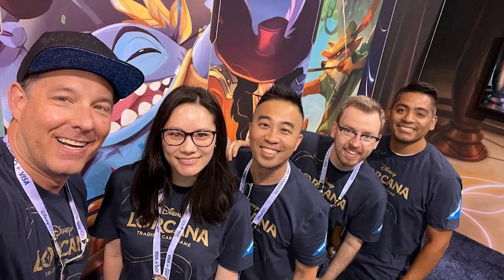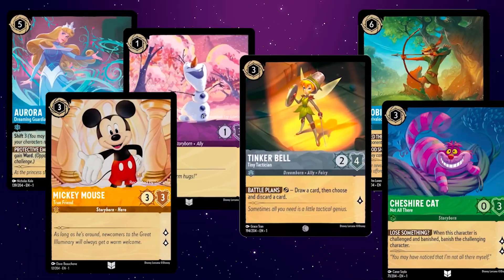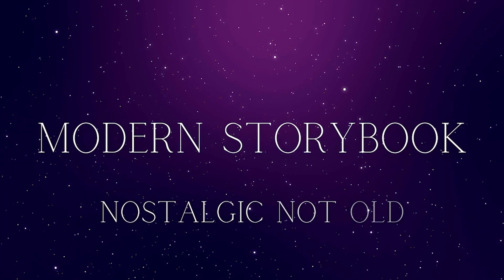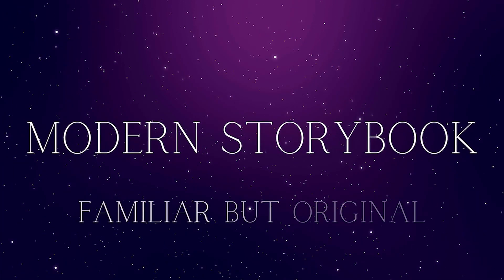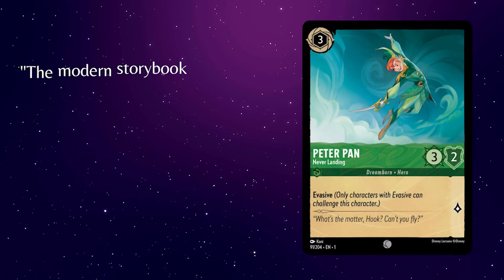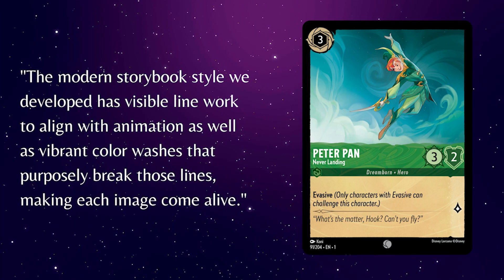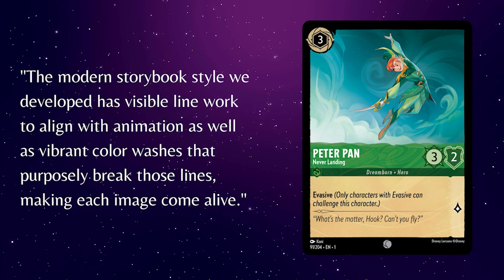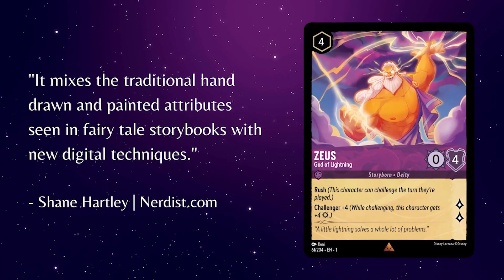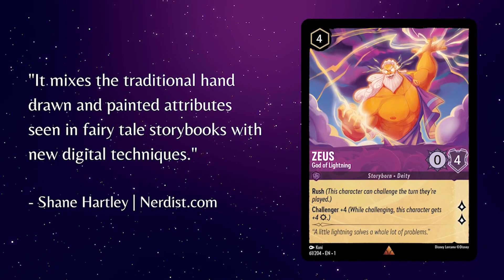According to Shane Hartley, his team strove for a cohesive art style for the majority of the cards. They call this style modern storybook. It had to feel nostalgic, but not too old — familiar, but original and exciting. He said the modern storybook style they developed has visible line work to align with animation, as well as vibrant color washes that purposely break those lines.